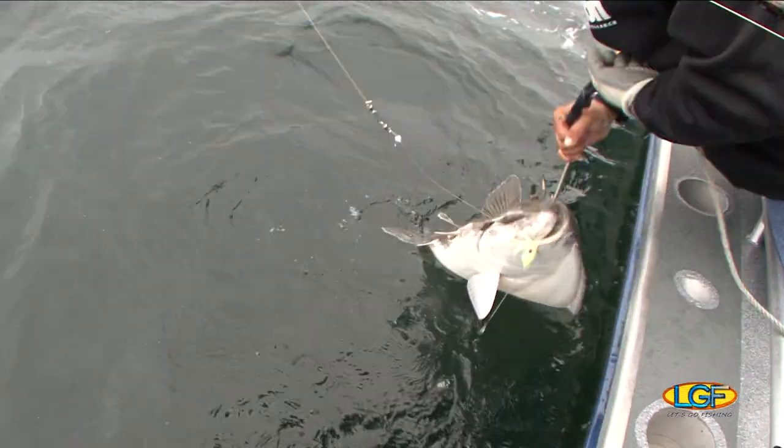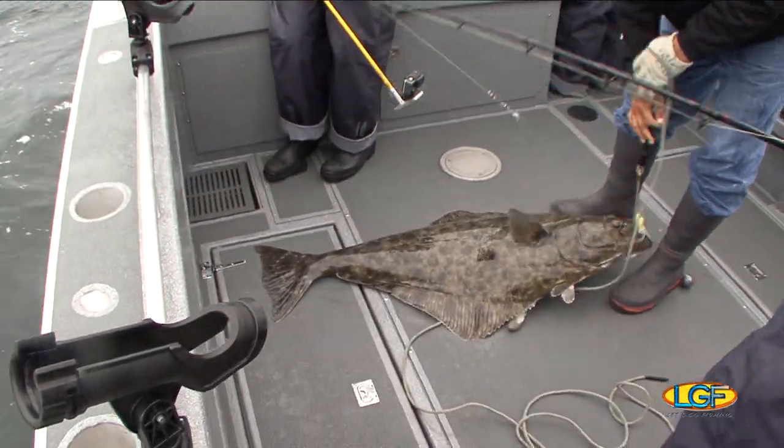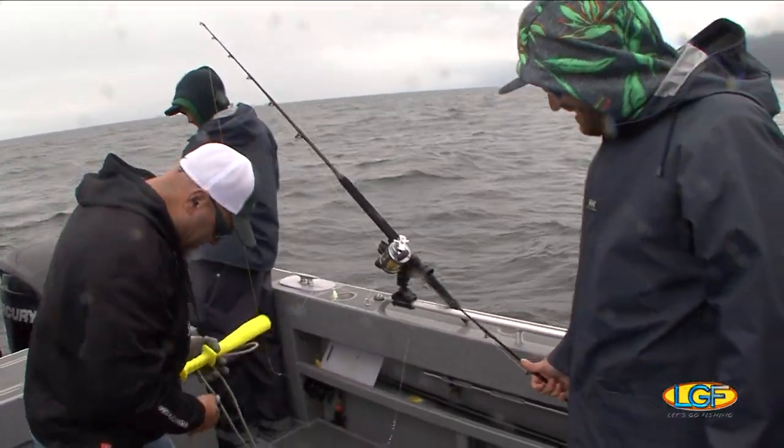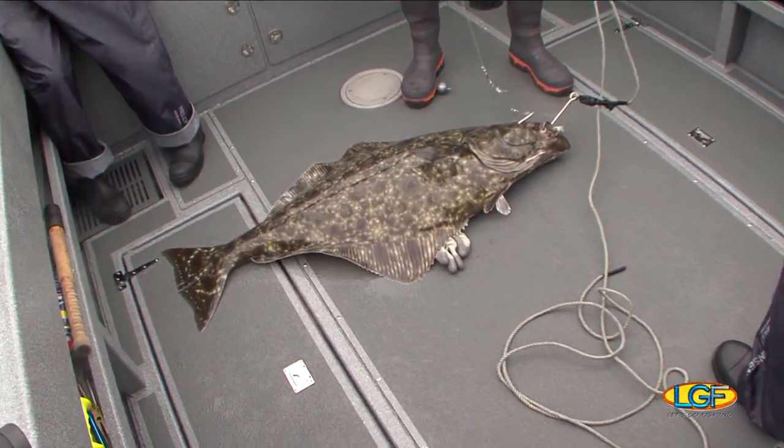Nice fish! Hey, nice job, chef. Good job. Nice. Yeah, nice fish.